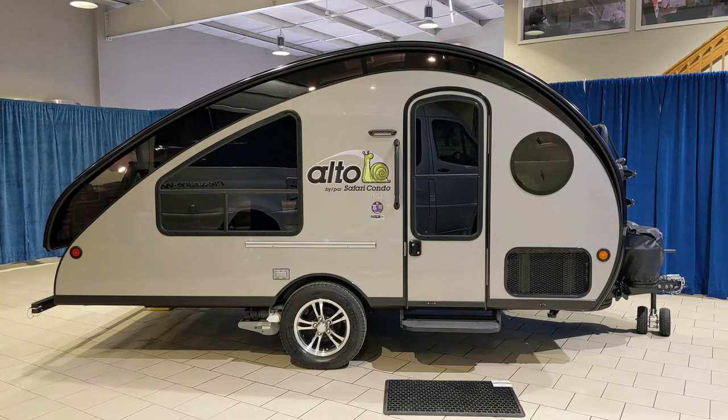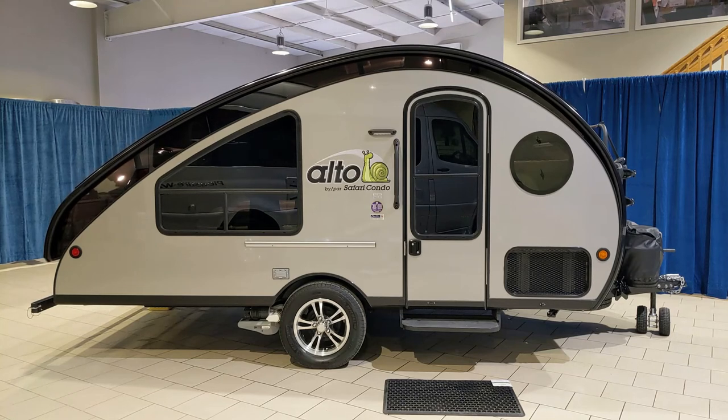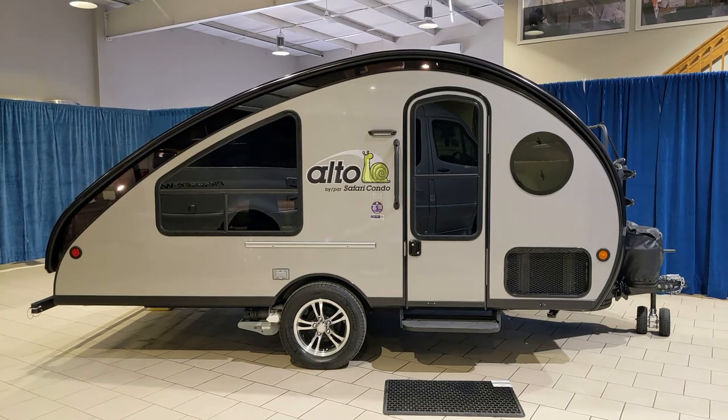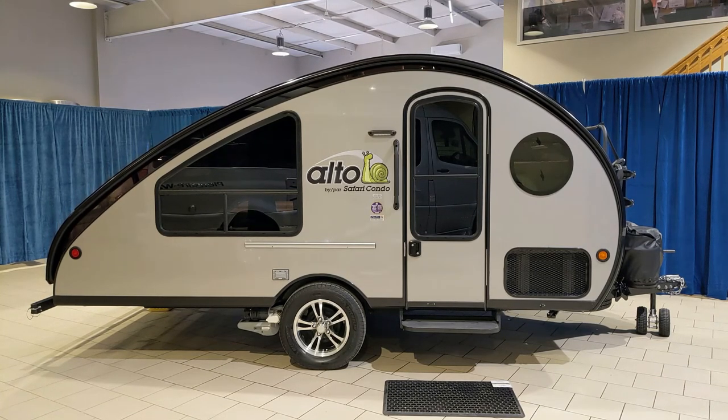These Altos come in under the 2,000-pound range, so four-cylinder cars and small SUVs can tow them, and it's quite easy to maneuver around campgrounds.